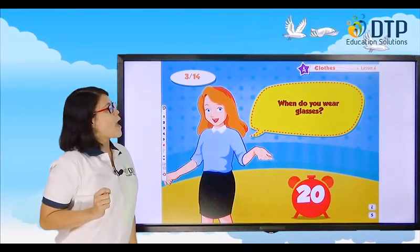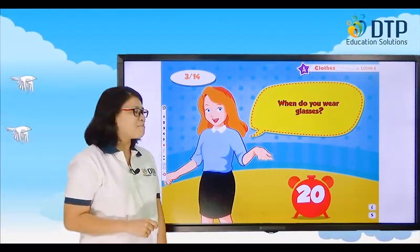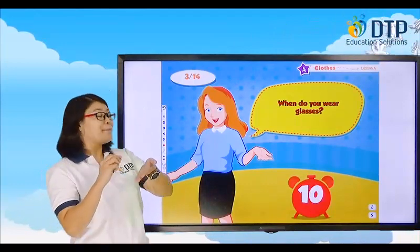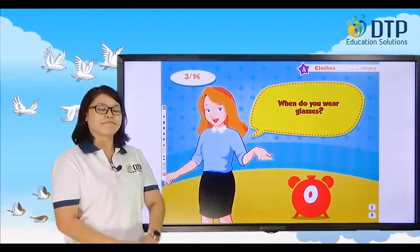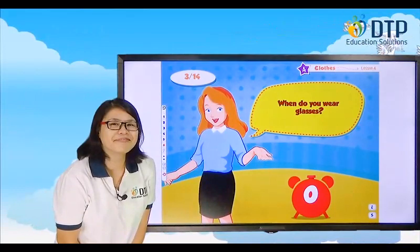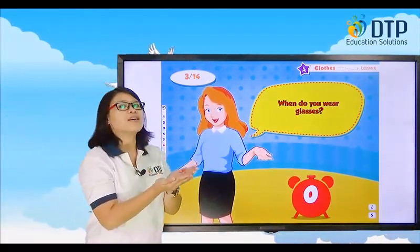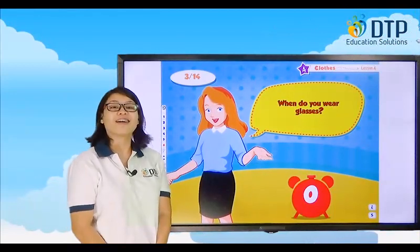Last one — ready? When do you wear glasses? Time is up. Of course, you only wear glasses when... I read, or when you study, or when you watch something on TV.